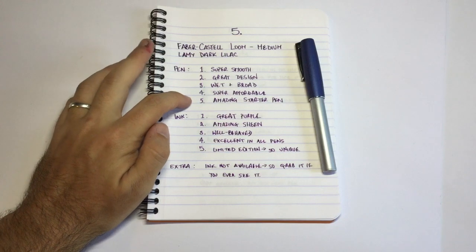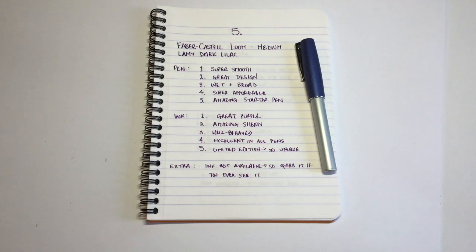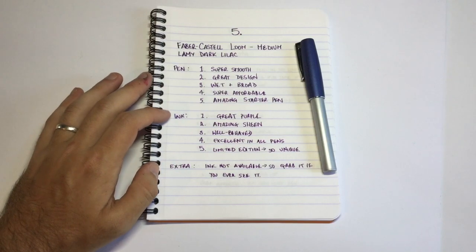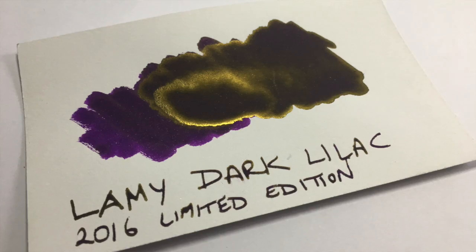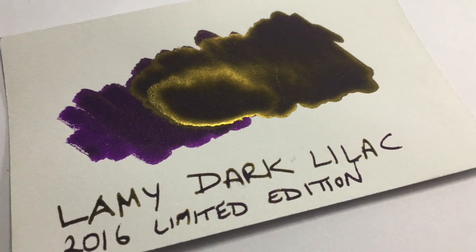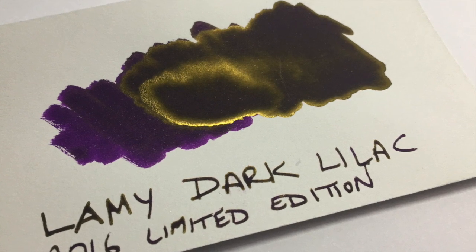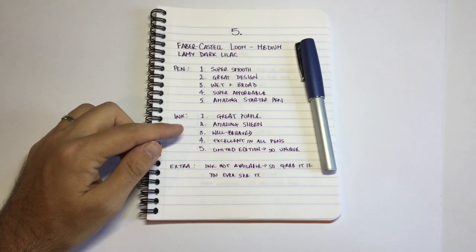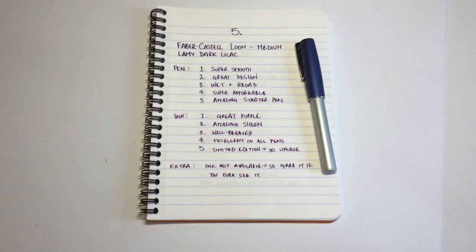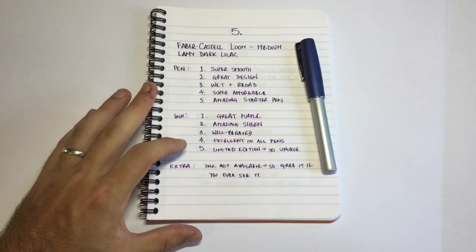It's an amazing starter pen — one I suggest to people when they say what pen should I get first or after they've tried a couple of Chinese pens. As for the ink, it's just a great purple. You can see there's some sheen; it's rich, dark, and beautiful. It's super well-behaved and excellent in all pens. I've tried it in Lamy's, in Faber-Castell, in Twsbi's. One of the Twsbi's I lost on a flight was actually inked with Lamy Dark Lilac at the time, so I was gutted for many reasons.